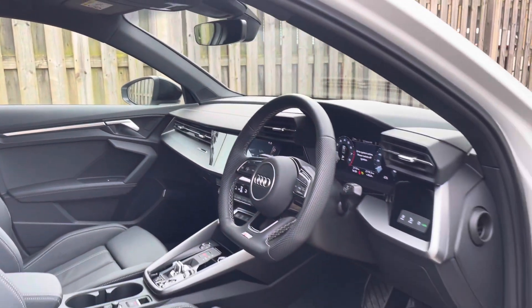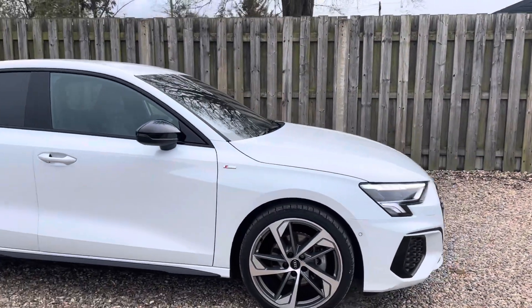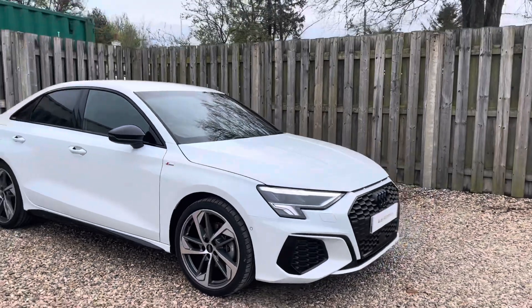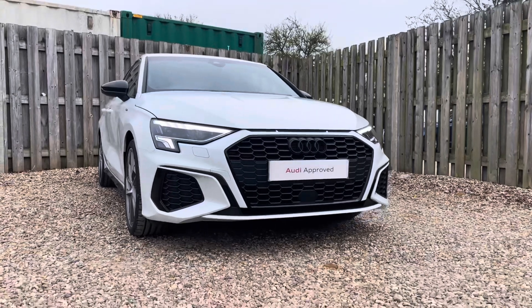Thank you for taking the interest in this stunning approved used Audi A3 Saloon Black Edition. For more information, please contact Cambridge Audi on 01223 414 181. We hope to hear from you soon!